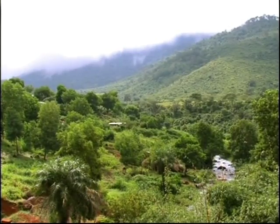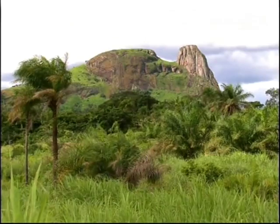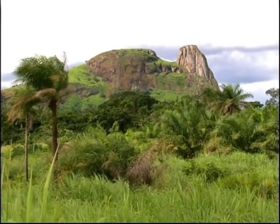Sierra Leone is also known for its hills and mountains. Protected by its remoteness, the highland rainforest is very pristine.